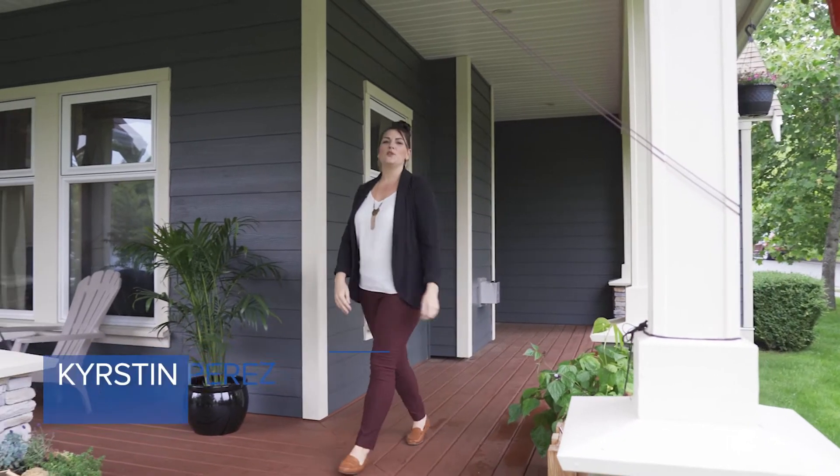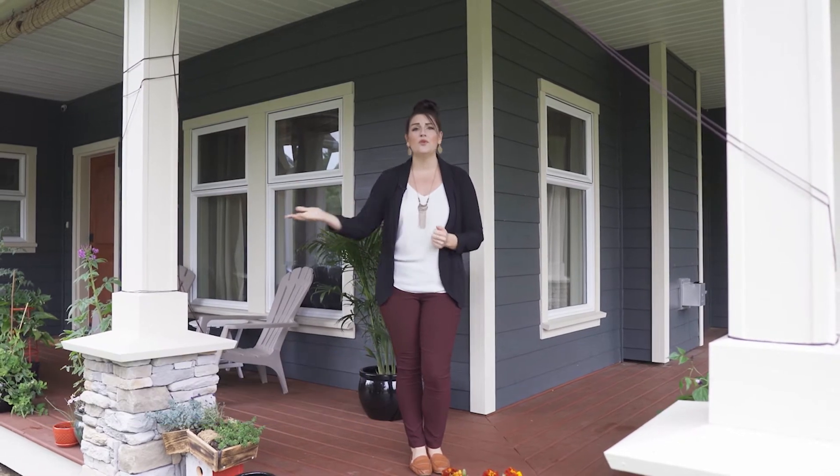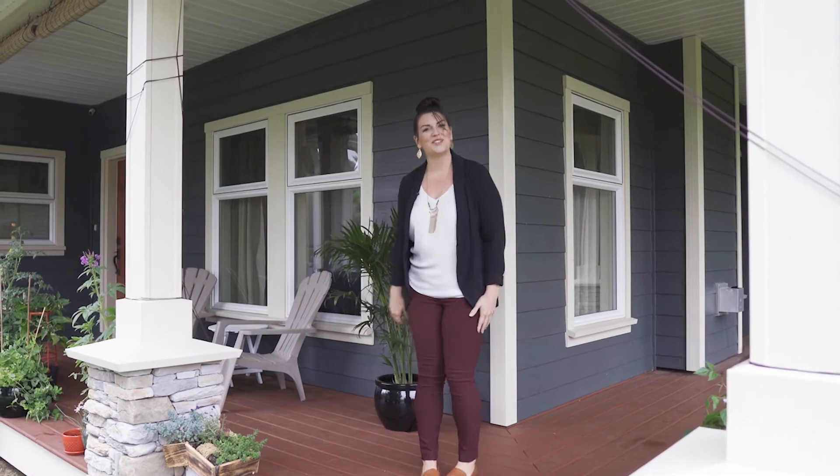Welcome to Hawthorne. This beautiful three-bedroom, two-bath, ranch-style home has something for everybody. From the high-end finishings to this beautiful front veranda, I cannot wait to show you around. Let's go check it out.